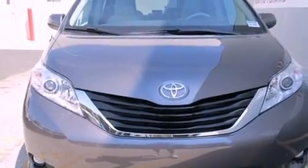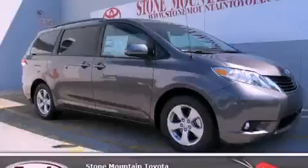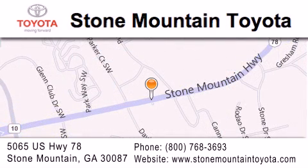Contact us today and schedule your opportunity to see this vehicle in person. Stone Mountain Toyota is located at 5065 U.S. Highway 78 in Stone Mountain. Our goal is to exceed all of your expectations to ensure that you'll return for future visits.